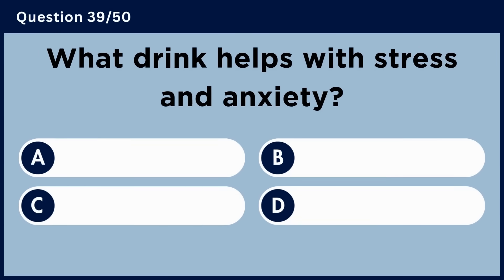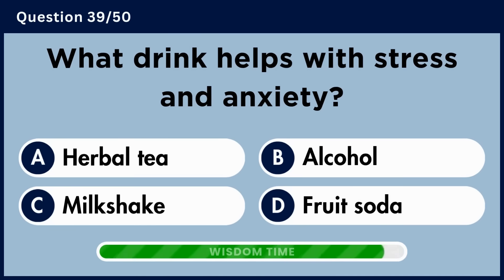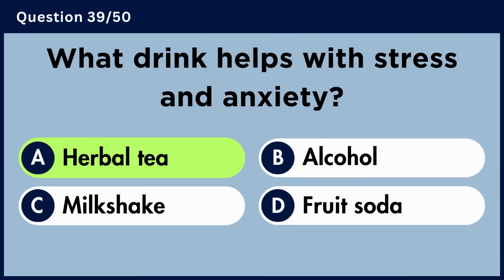What drink helps with stress and anxiety? Answer A. Herbal tea.